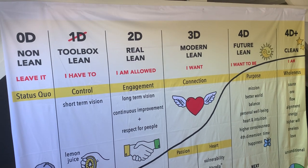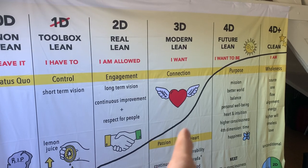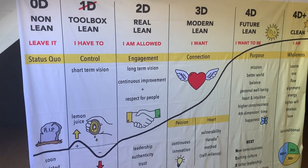Now we mainly have seven types: 0D, 1D, 2D, 3D — there we have a split — 3D+, 4D, and 4D+. You see that there's a curve on the model.